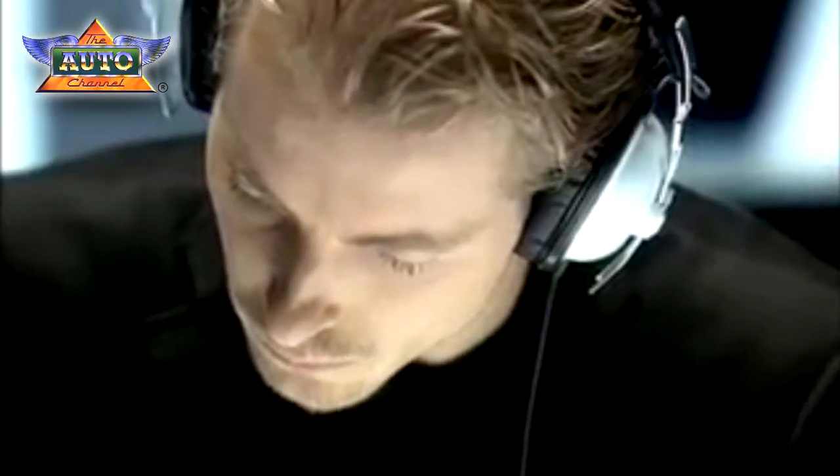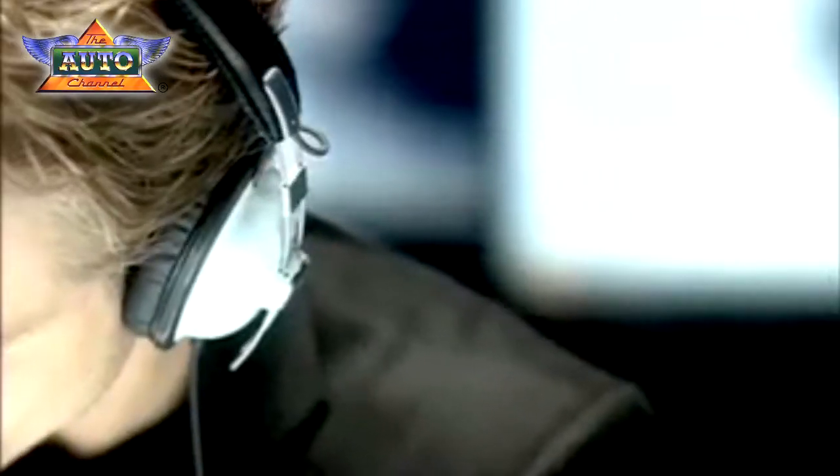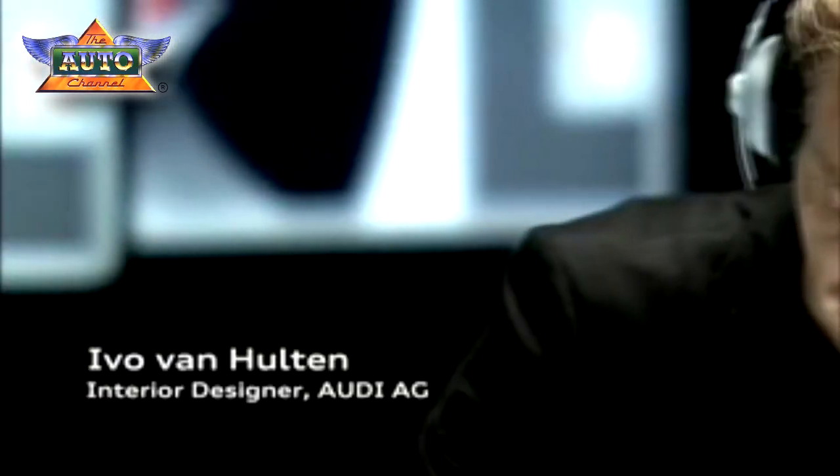I'm Ivo van Hulten and I work for Interior Design as a member of the A1 team. In my opinion, what you need most in order to get started is inspiration. I usually listen to music and often work with my headphones on, but I also like to have attractive objects and pictures around me.